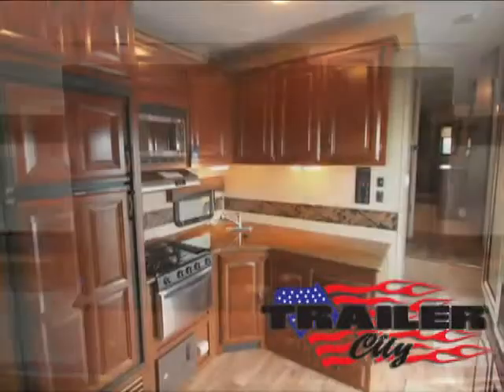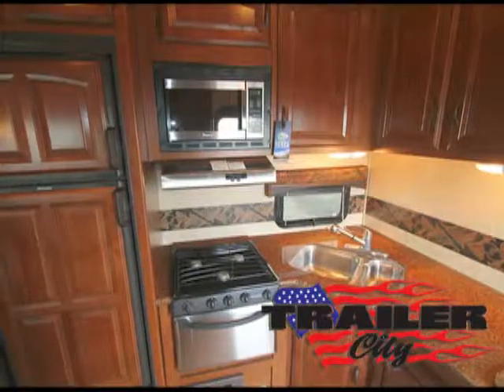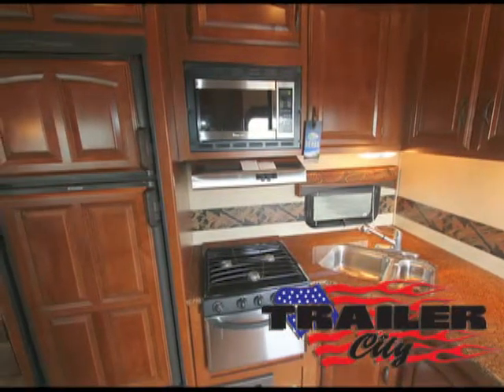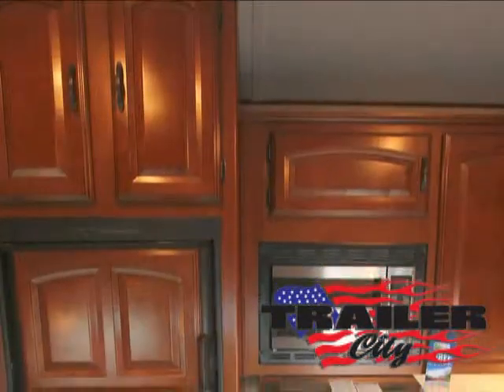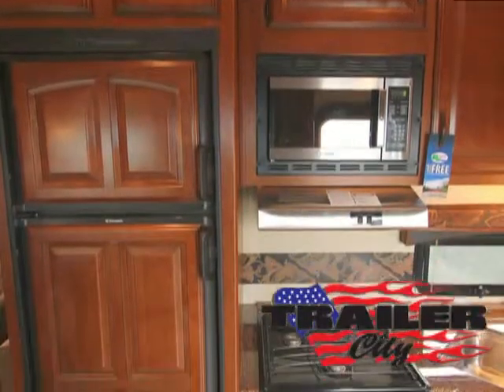The spacious kitchen is a great place to gather for meals and to entertain guests. Enjoy gourmet cooking with stainless steel appliances, solid surface countertops, glazed cognac maple cabinets, a three-burner high-output cooktop with oven, and a high-output carousel microwave.